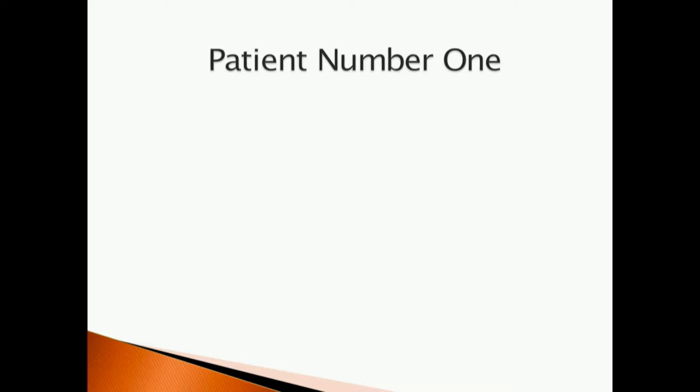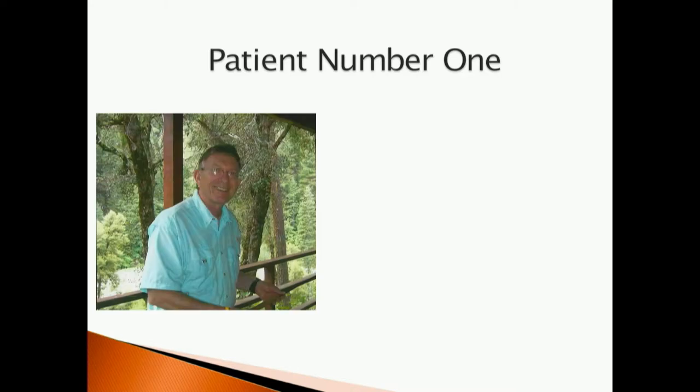At this point you might be thinking: who is this guy? He's just some science nerd who is interested in kidney cancer — maybe he doesn't care that much about patients. Well, part of that is true — I am a gigantic science nerd, I'll say that up front. But I care tremendously about kidney cancer patients, and to really illustrate that, I want to introduce you to the first kidney cancer patient I ever encountered. This is Larry.